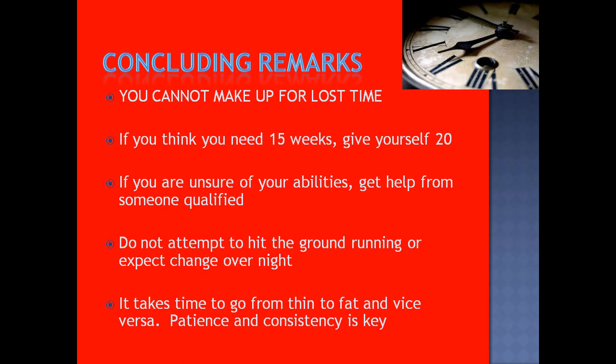That's really the gist. Hopefully that was informative and interesting. A few key takeaways: you can't make up for lost time. If you're trying to lose 20 pounds of fat in less time than is feasible, there will be repercussions. If you think you need 15 weeks to diet, give yourself 20 — give yourself some time padding. Don't try to be hardcore and squeeze things into a short time frame. It just doesn't end pretty — I've seen it repeatedly.